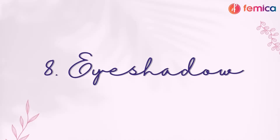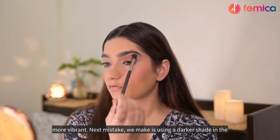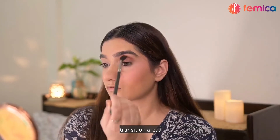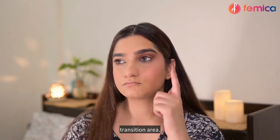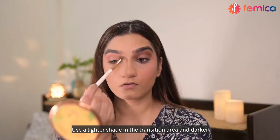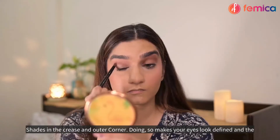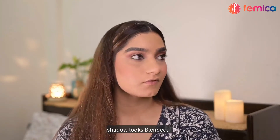The next mistake we make is using a darker shade in the transition area. Use a lighter shade in the transition area and darker shades in the crease and outer corner. Doing so makes your eyes look defined and the shadow looks blended.